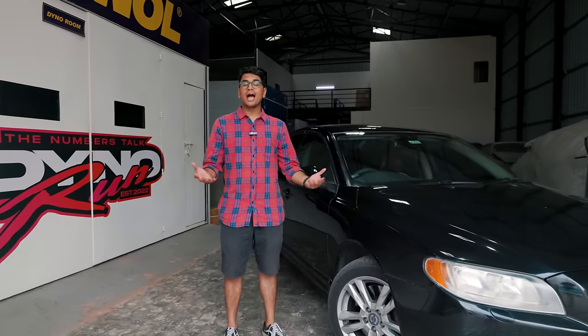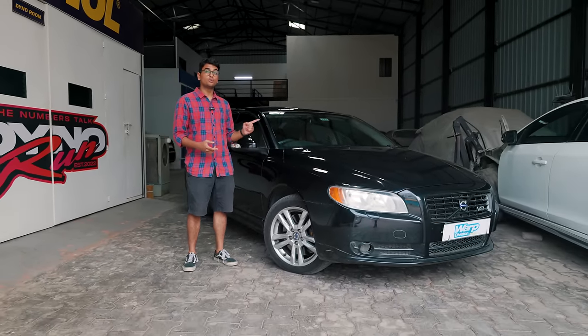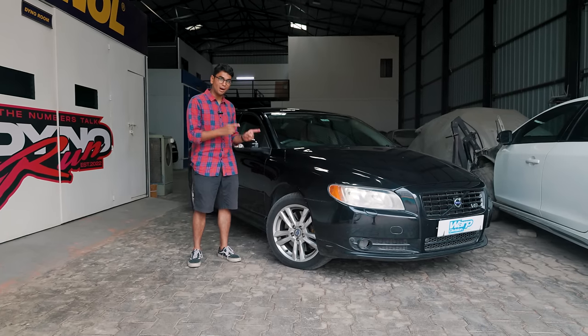Usually, you don't see many Volvos on our channel. A couple of years ago, I drove this super interesting Volvo S60 Polestar. But what I have today is probably something that many of you have never even heard of. This over here is a 2008 Volvo S80 V8, and this engine has been built by Yamaha.